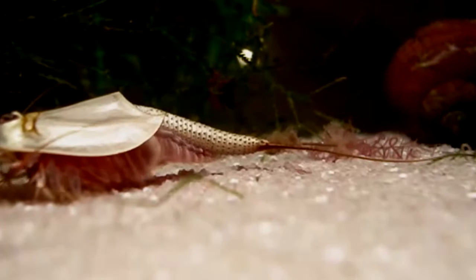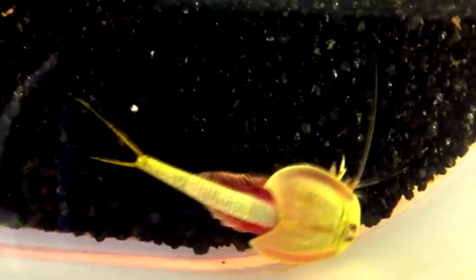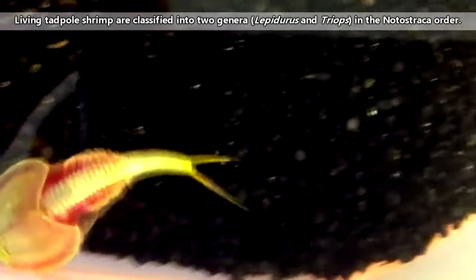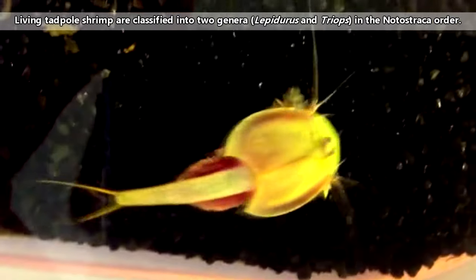These animals are also known as shield shrimp, in reference to their shield-like shells. They are also sold as pets under the label triops, which comes from the genus name for these creatures. But there are technically two genera in the tadpole shrimp order, so we'll refer to these animals as tadpole shrimp for the remainder of this episode.